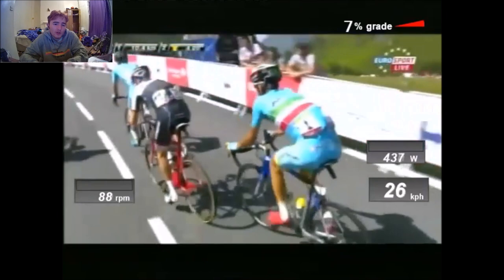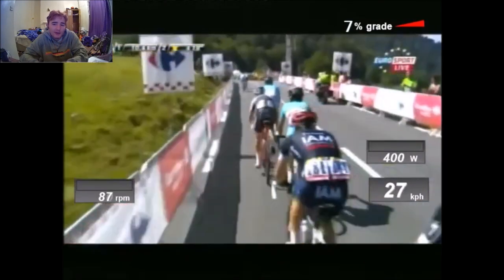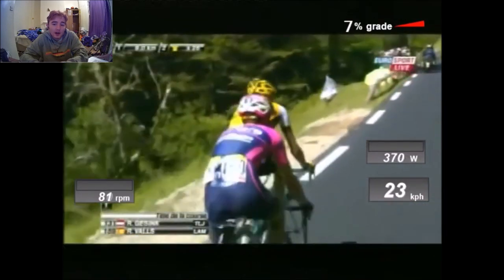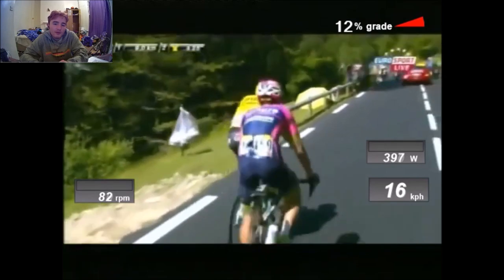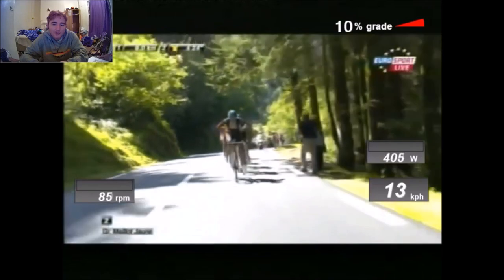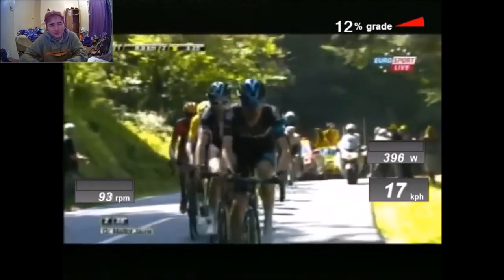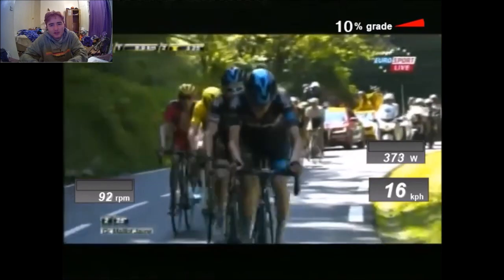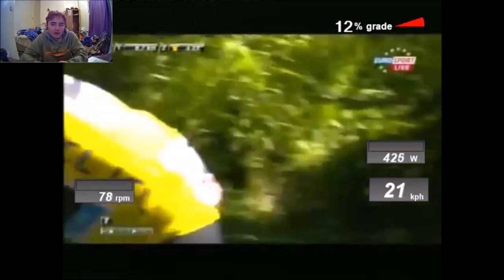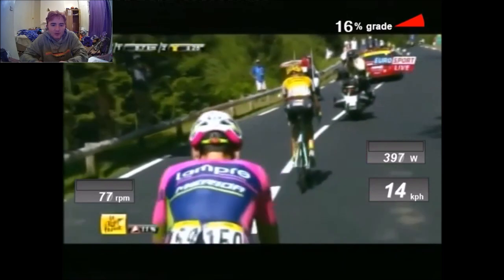Let's say Jumbo-Visma wanted to get Roglic to win now — if they just went on the front and drilled it at this kind of tempo, there'd be loads of people left. Even riders like Aru — the level is so similar across the peloton now that you can't do what's happening here. We've skipped ahead quite a lot; we're now at 8.7 kilometres to go.